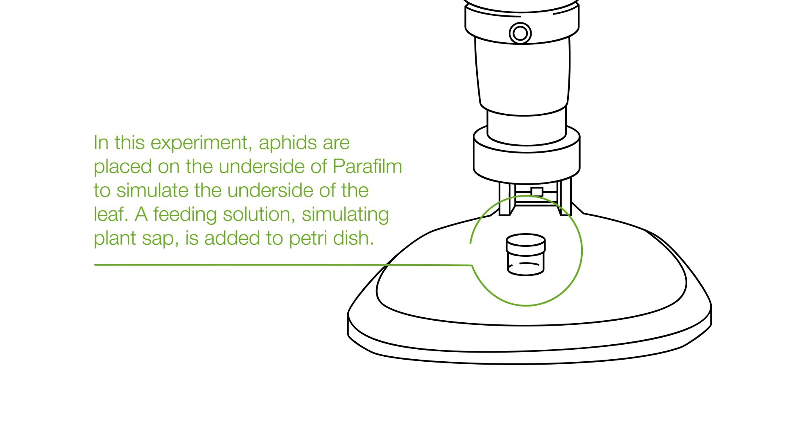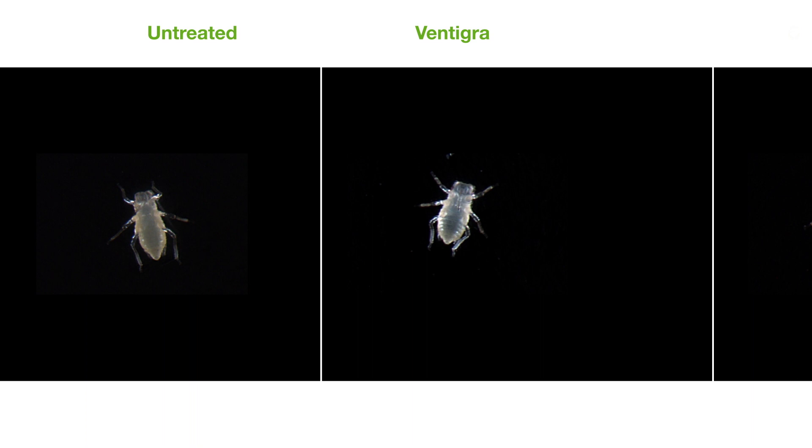In this experiment, aphids are placed on the underside of parafilm to simulate the underside of the leaf. A feeding solution simulating plant sap is added to the petri dish. The stylets pierce the simulated leaf in order for the aphid to feed on the plant sap.